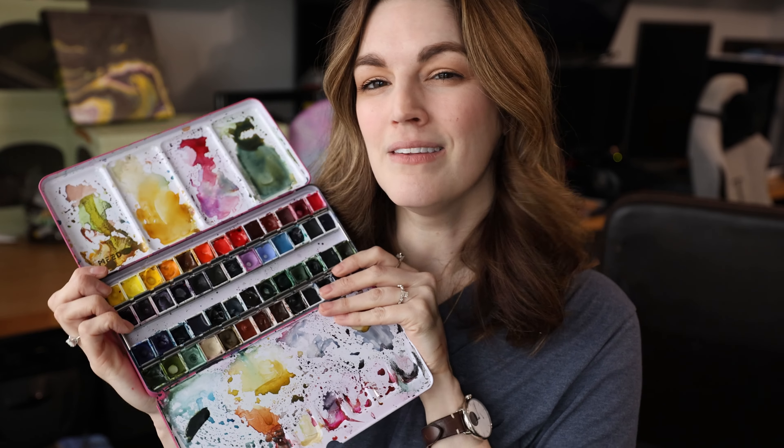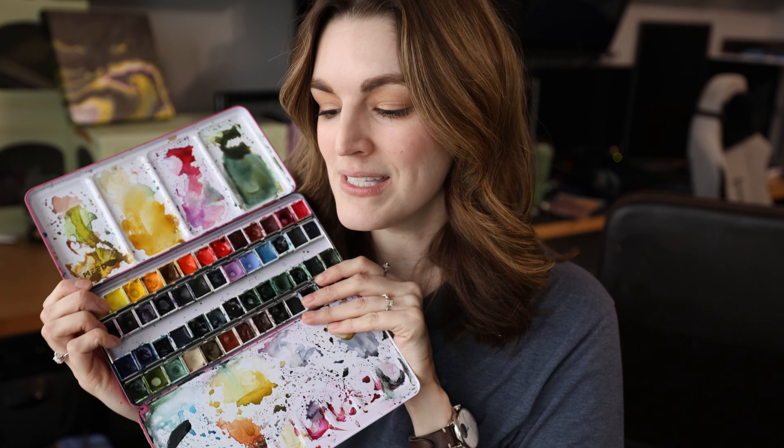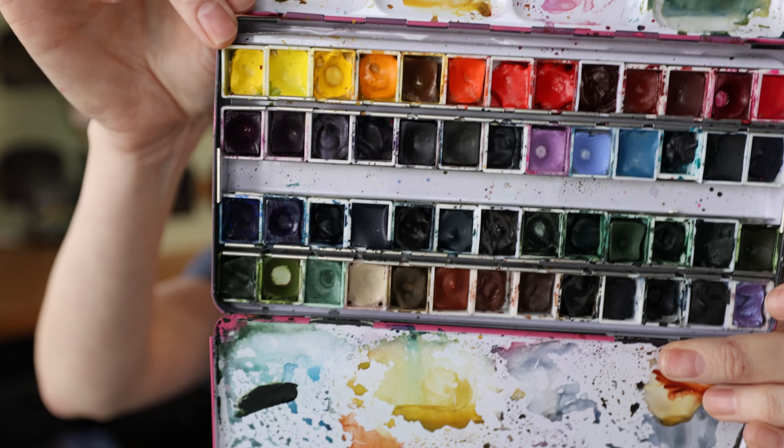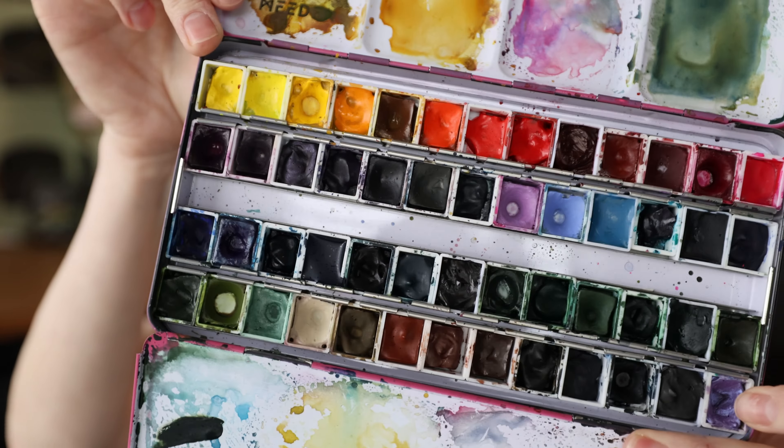If you want to see my completed Daniel Smith 48-pan palette, let me know and I'll do a video on that. But today I want to talk about my top 10 picks. Here it is — here is my Daniel Smith palette, I finally finished it. I did have 24 and then was slowly building out the rest. If you want to see me talk about all these colors more in depth, let me know. Let's see if you can tell by the empty pans which ones I love the most.